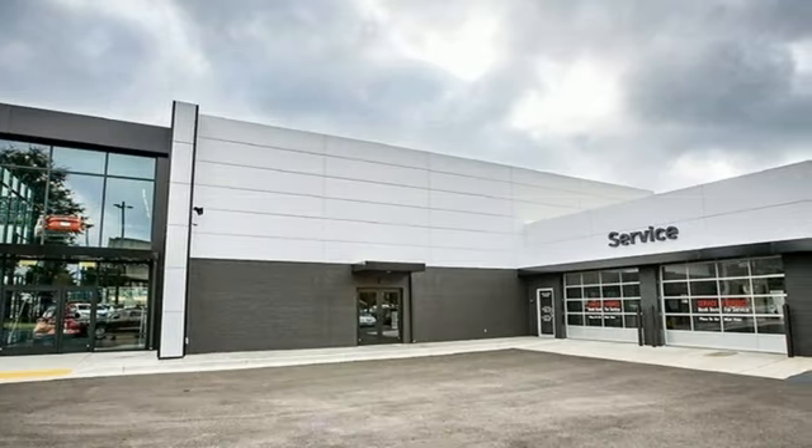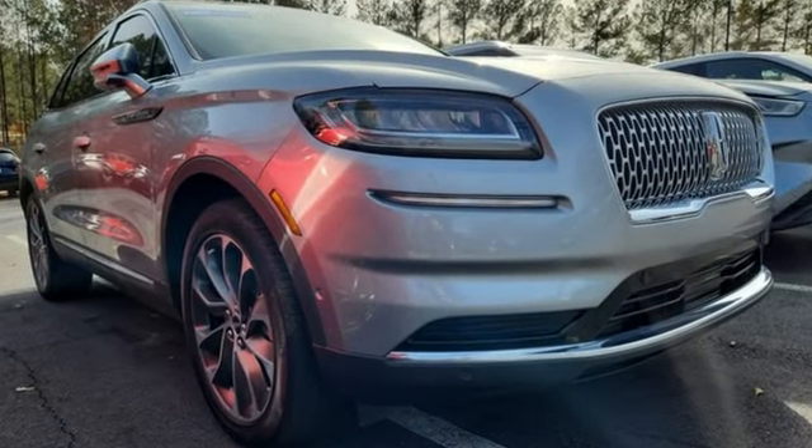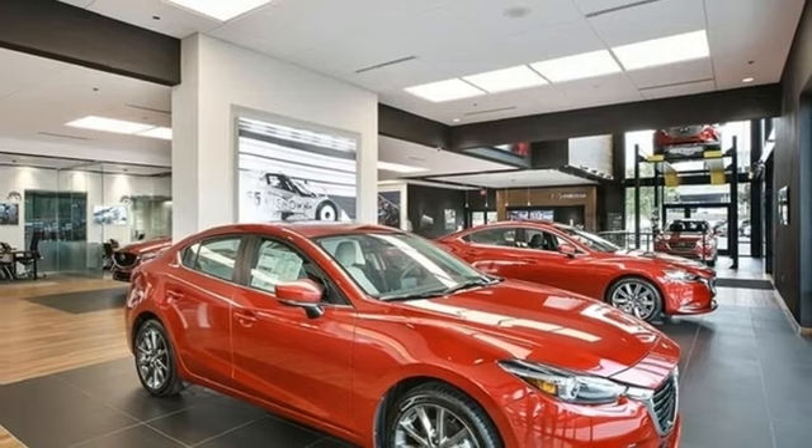Automatic transmission, gas pressurized shocks, streaming audio, Wi-Fi hotspot, heated and ventilated leather bucket seats, rear parking sensors, external memory control.